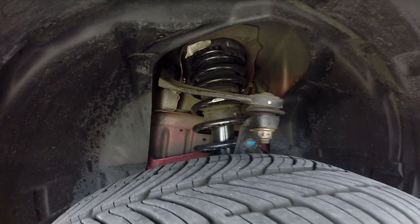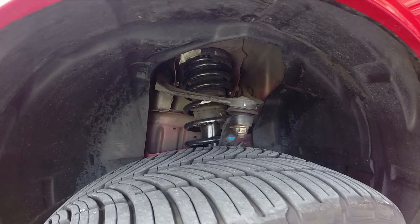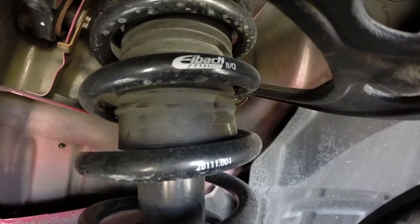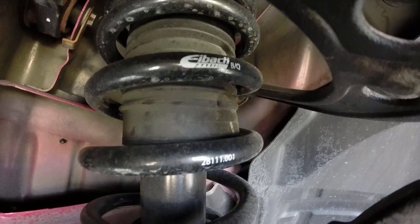Up next I got the suspension. I went with the Eibach Pro Kit, which came with the shocks and springs — that was $800 for the kit. For labor, I had the dealership do it because I don't have the ability to do shocks, struts, or springs myself — you need a spring compressor for that.